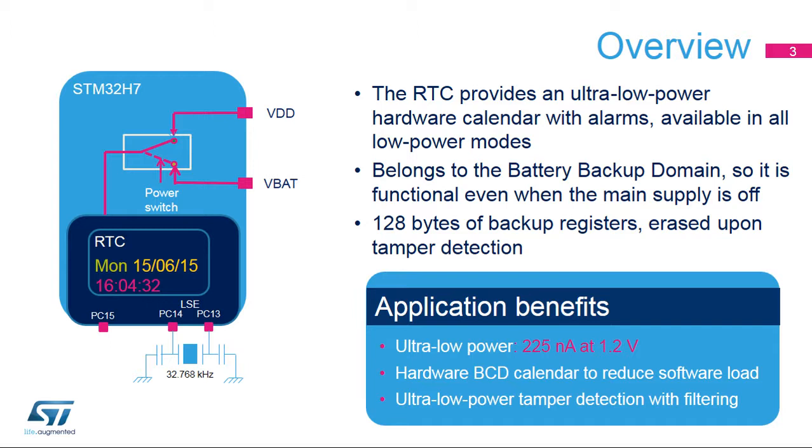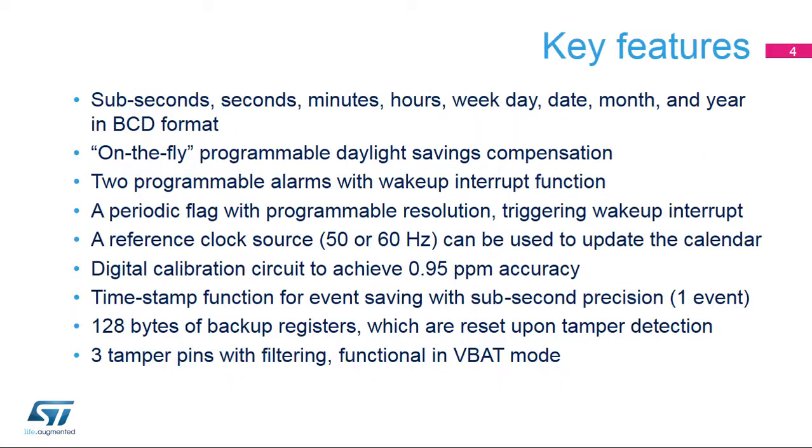The hardware calendar is provided in binary-coded decimal or BCD format to reduce software load, particularly when the date and time must be displayed. The anti-tamper circuitry includes ultra-low-powered digital filtering, avoiding false tamper detections. The key features of the RTC are seconds, minutes, hours, weekday, date, month, and year, provided in binary-coded decimal format. Subseconds are provided in binary format.